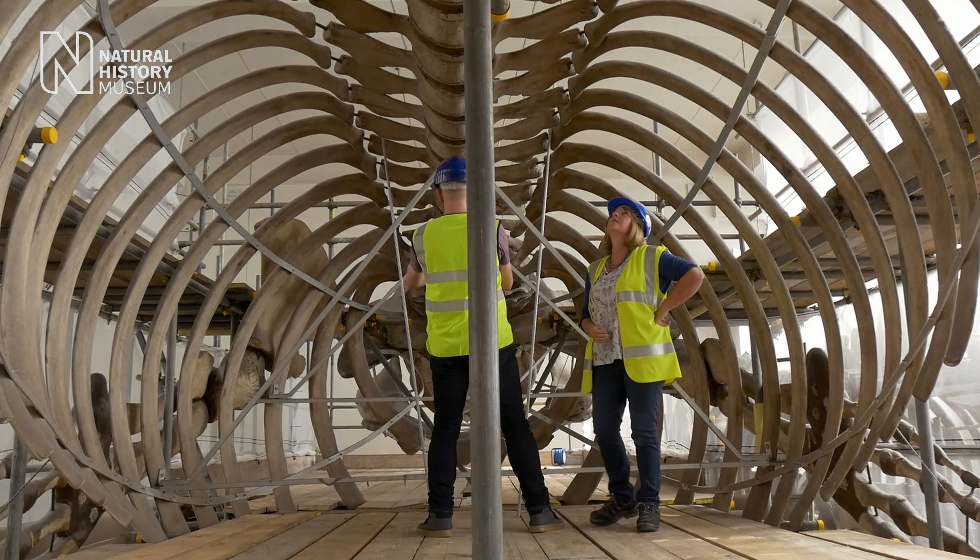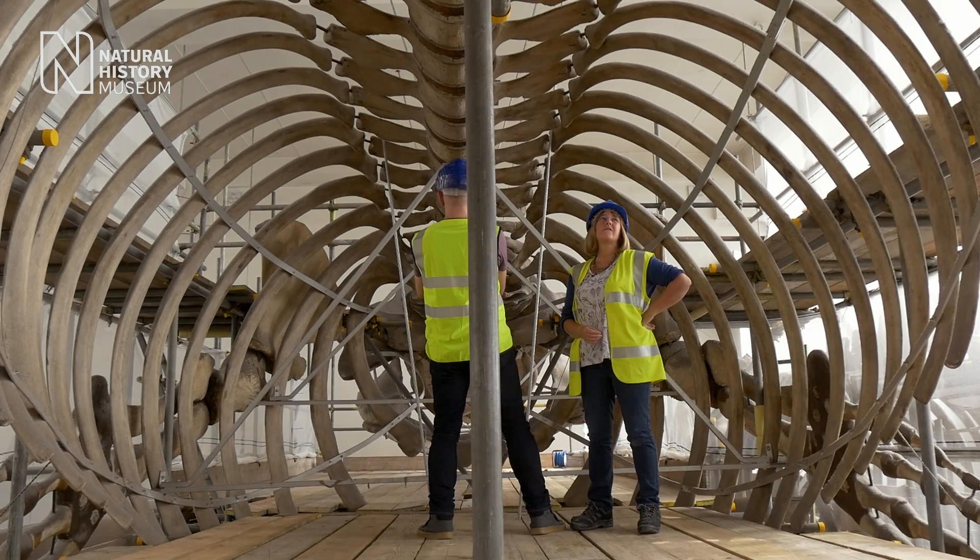I really want to know how strong those bones are because that will help to inform us about how we're going to re-hang it.